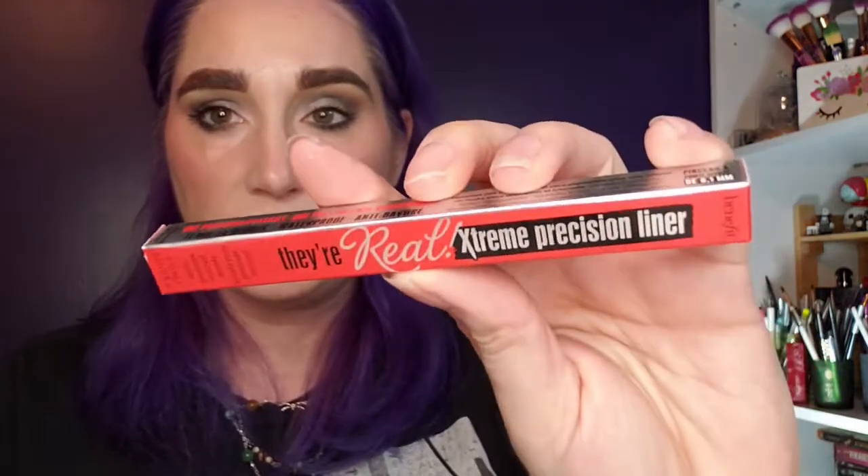One thing I didn't purchase but did bring in this month is the Benefit They're Real Extreme Precision Liner — I got that free from Influencer. I also got a Philosophy Night Serum and a YSL Y Eau de Toilette for my partner, but those aren't officially part of the haul.